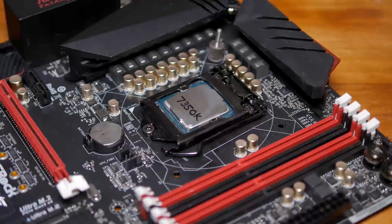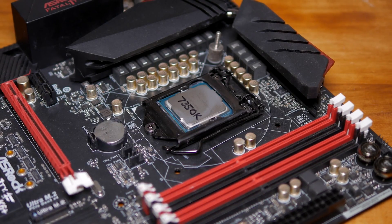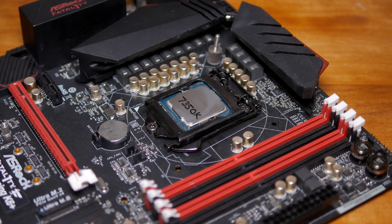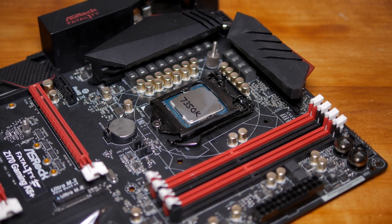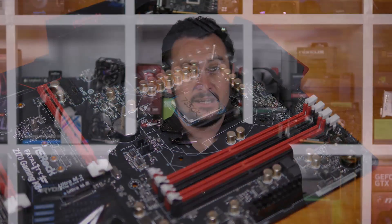Technically these Kaby Lake chips aren't being released until early next month, but at this point Intel's latest 7th generation series is anything but a secret. For the past few weeks I've been slaving away at the benchmark rig, gathering results for the upcoming Core i5-7600K and Core i7-7700K reviews for next month's release. In that time, countless reviews — or previews as they're often being referred to — have been leaked, making our release day coverage next month a bit pointless.